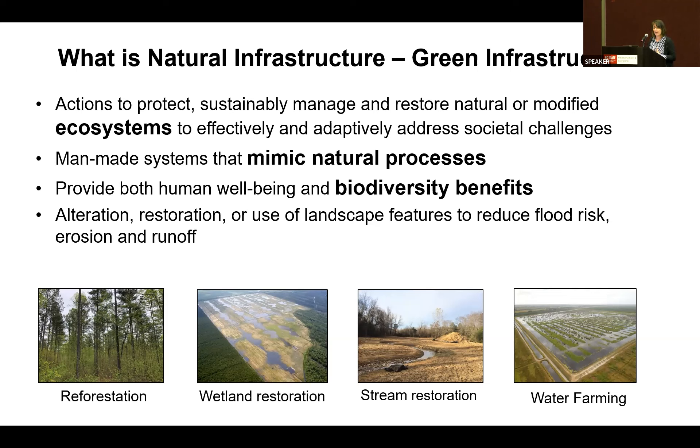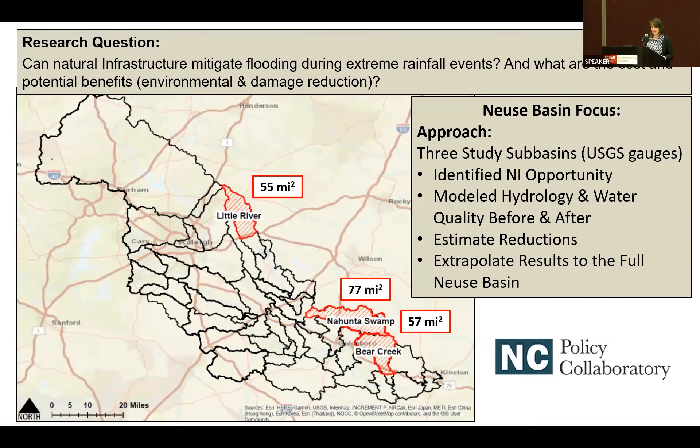At NC State we've had a long history working in reforestation, restoration, stream restoration, and we also looked at a new approach called water farming. Our main question for this project was: can natural infrastructure really mitigate flooding, and what are some of the potential costs and benefits? We focused on environmental benefits and not just damage reduction — like the Army Corps approach of paying X and getting Y in damage reduction. We want to expand beyond that, though we're not comprehensive in what we've done.